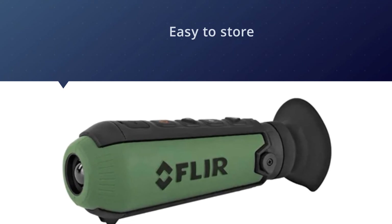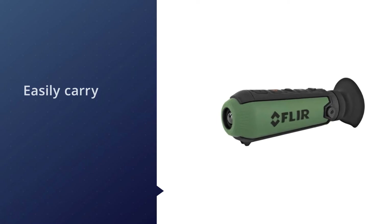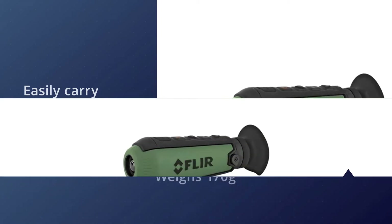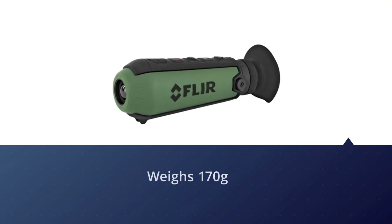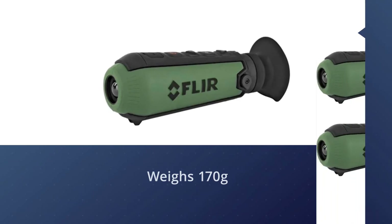It packs high-tech specs that boost performance in poorly lit environments. The Scout TK thermal monocular is ideal for both indoor and outdoor applications, and a built-in Insta Alert feature facilitates quick spotting of prey in your hunting missions.